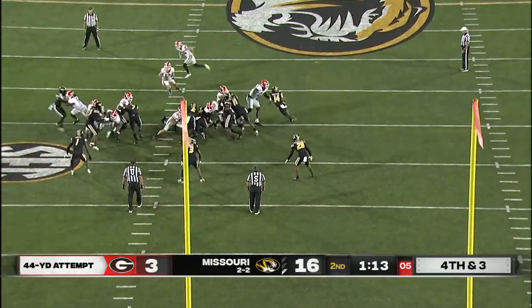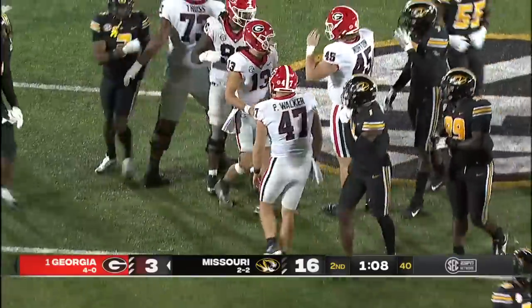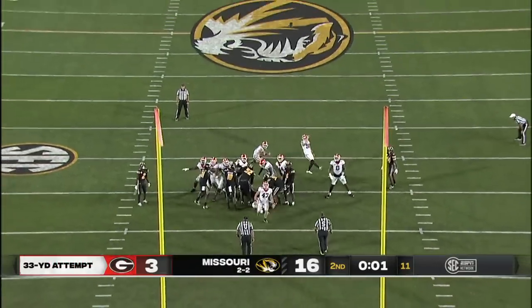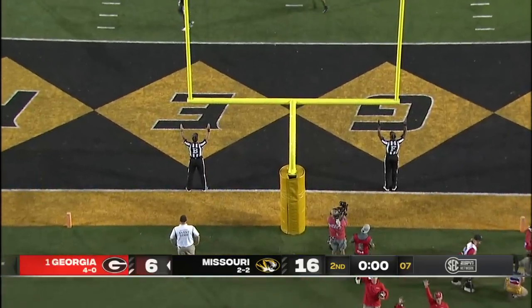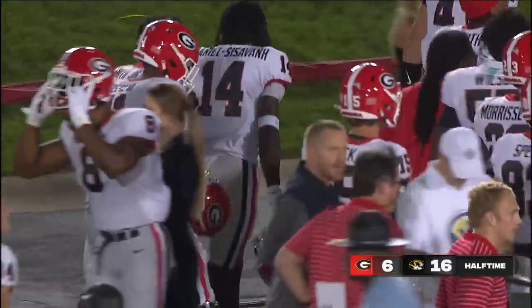Walker's snapper, and they're going to fake it. Bennett the holder will take off, and Georgia picks up the first down. And that kick is true. The last time Georgia came back from a double-digit halftime deficit was the Rose Bowl against Oklahoma in 2018. That's a thriller.